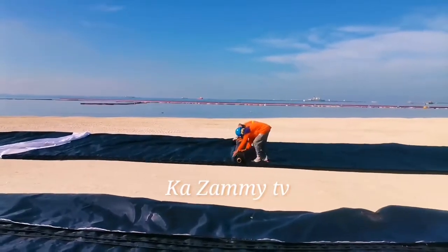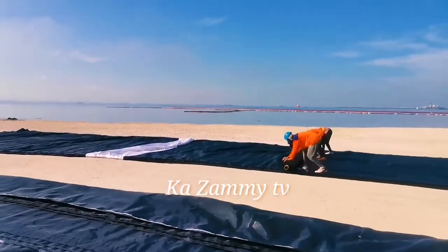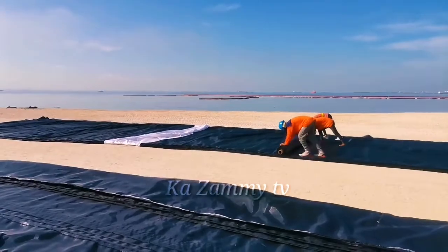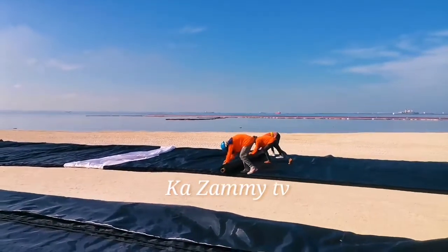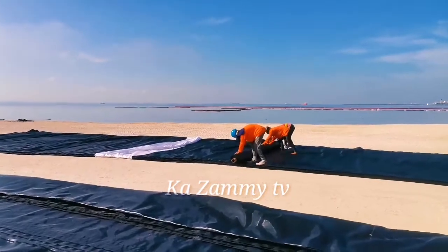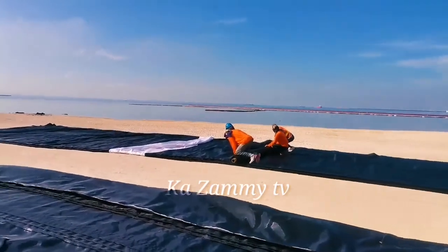Yung dolomite — tawag dito yung dolomite, geotube. Yun yung pong gagamitin, parang sako na ganito na malaki din. Tapos yung mga sako na malalaki na kulay dilaw na nakikita natin noon mga nakaraan — yun po yung dolomite peaballs.